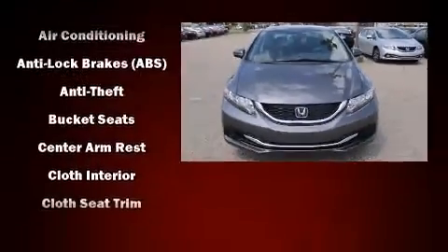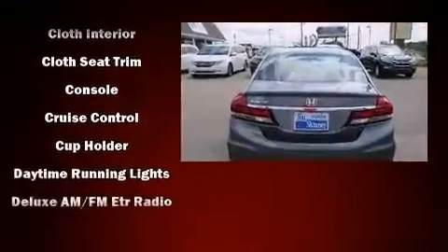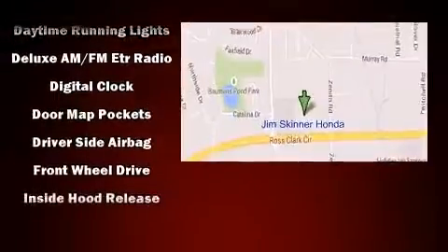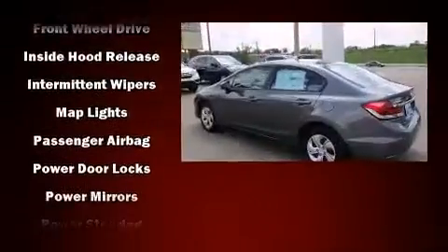Honda also prioritized safety and security with features such as dual front impact airbags, head curtain airbags, traction control, brake assist, a panic alarm, and ABS brakes.